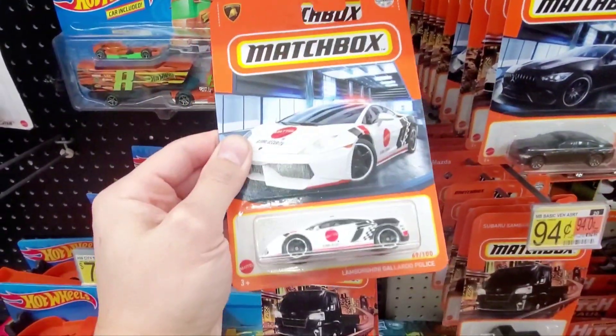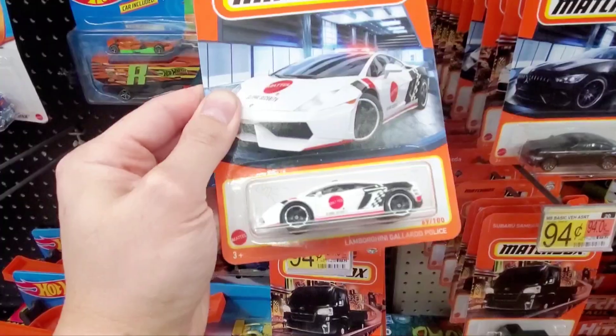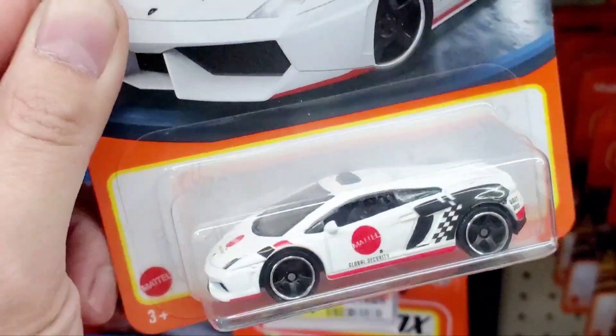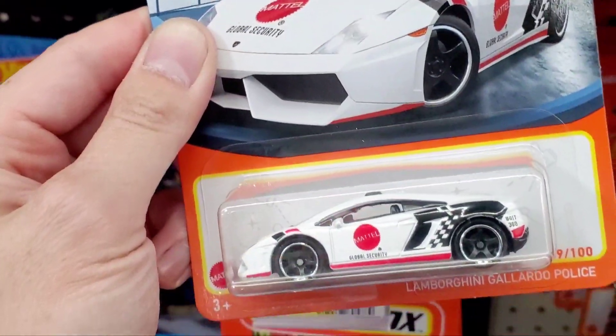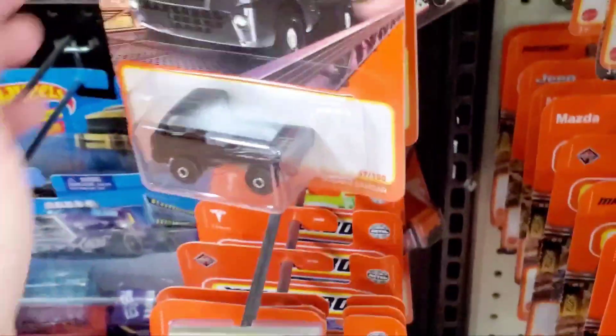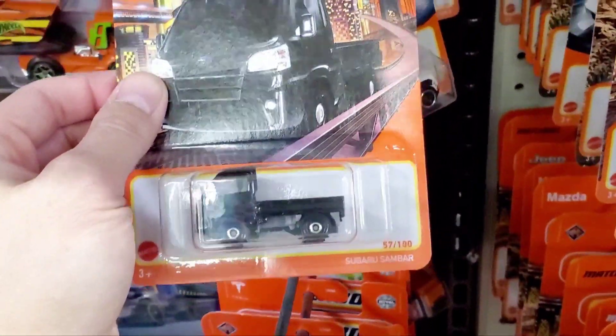Here's a Lamborghini — kind of like a security vehicle for Mattel, which is interesting because Mattel owns Matchbox. So of course they're going to have a security vehicle, and it had to be a Lamborghini. I'm going to grab that one. That's pretty cool. I like Lamborghinis.